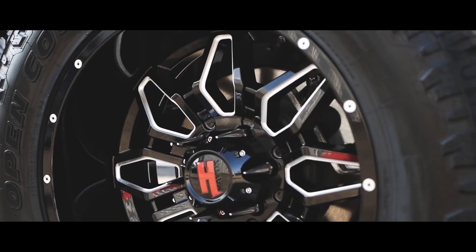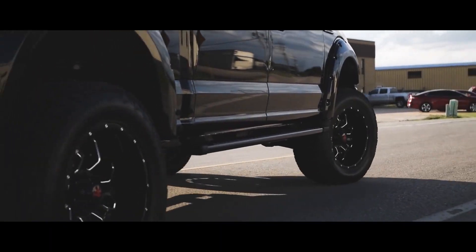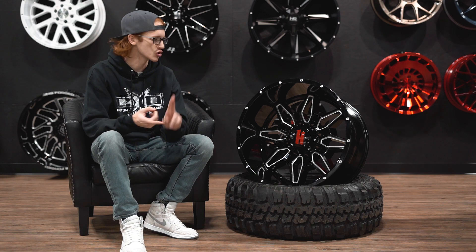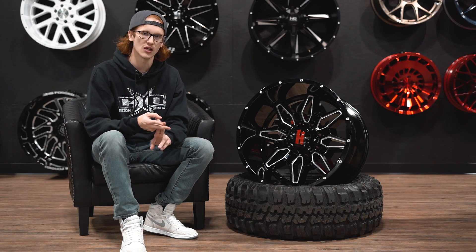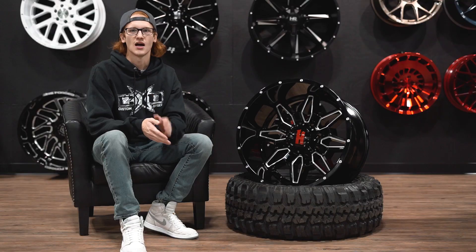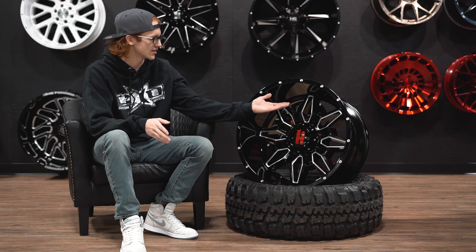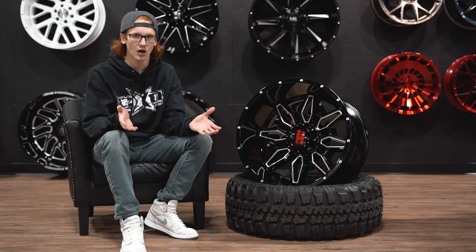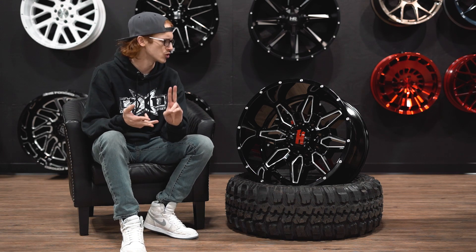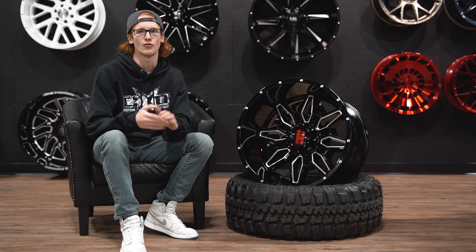Now, the other thing is the price point on these wheels. You can get a set of 20 by 12s for barely over a thousand dollars, and then you can get a set of 22 by 14s for just over 1300 bucks. These are super affordable wheels. They have a huge lip. Havoc is also now offering these with a silver H instead of the red H. A lot of people were having issues with the red H matching, like their blue truck or something like that. So what they have now is the silver H, which is kind of a universal color that matches everything. So it's cool that they offer that. They have a huge lip and a super affordable price, and that is why the Havoc H109 is one of the most popular wheels out there right now.